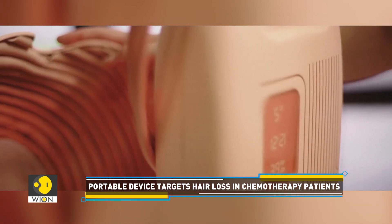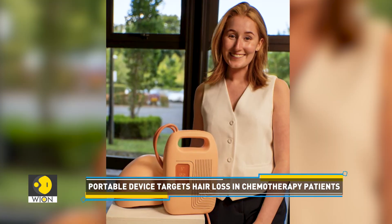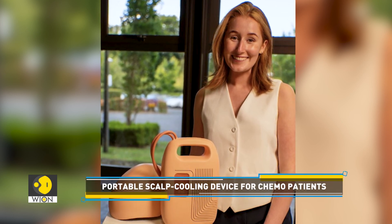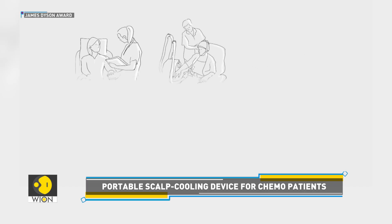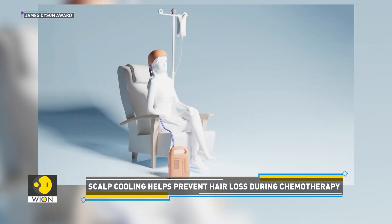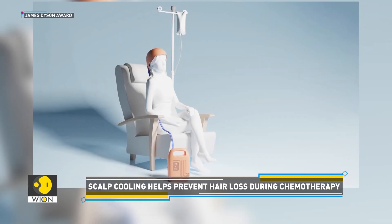Athena is still a prototype and has yet to undergo medical testing. However, Humphreys is collaborating with a medical device startup to take her product to the next level. Her vision is to distribute the device through cancer charities, allowing patients to borrow it for use throughout their treatment.